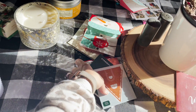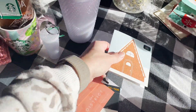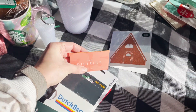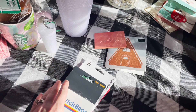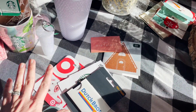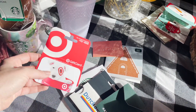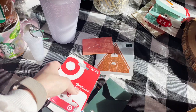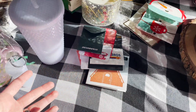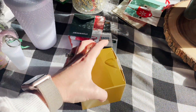You cannot go wrong giving a teacher a gift card. I got Starbucks gift cards, one for a local coffee shop called The District — so good — Dutch Bros, Amazon, and Target. One of my students — I opened the Target one in front of her and I was like, 'How did you know I like Target?' She had the biggest smile. I thought that was so sweet.